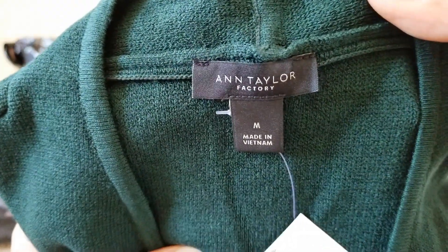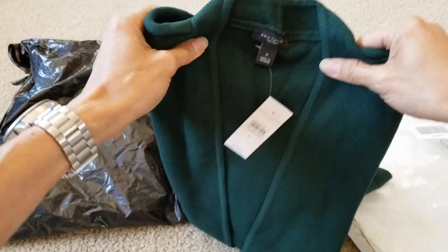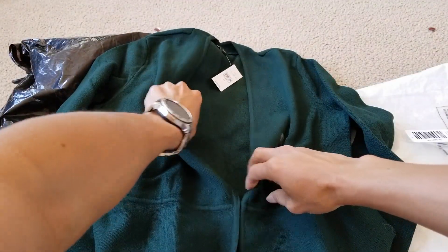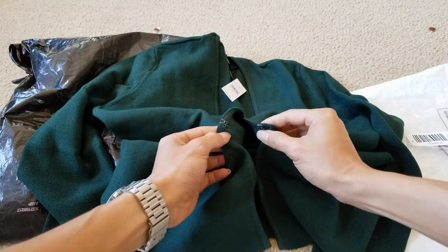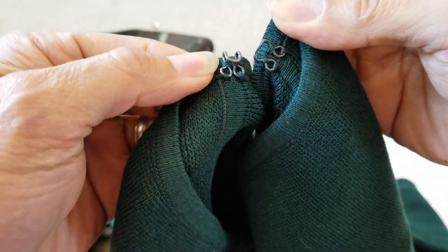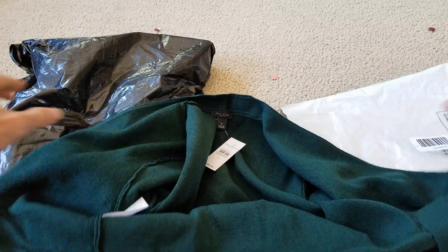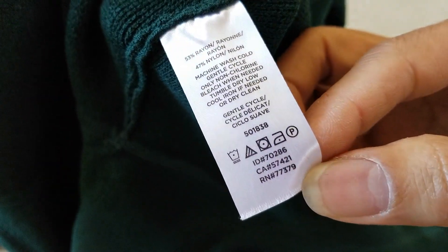This one is made in Vietnam — it's a sweater jacket — and there's a hook but there's no button. Here is the wash tag.